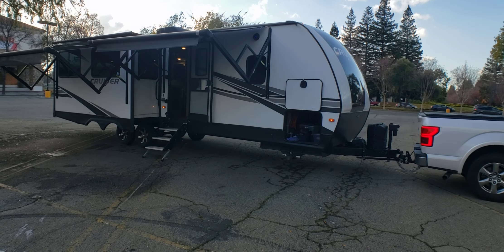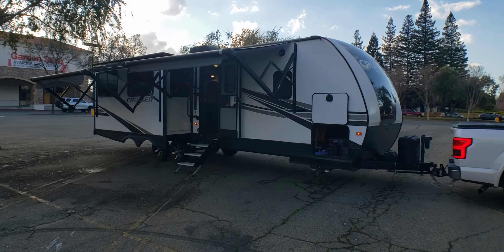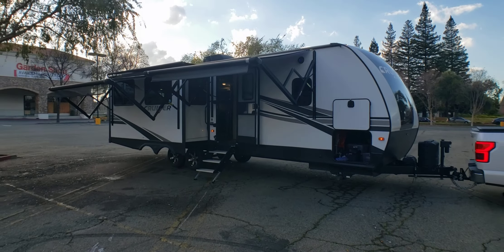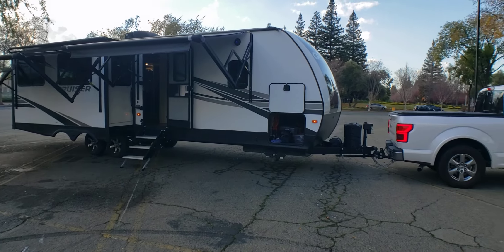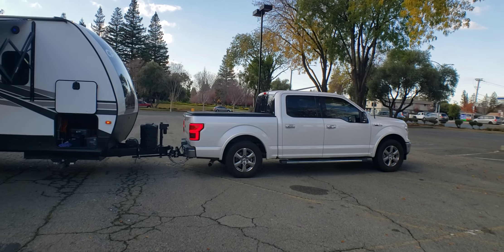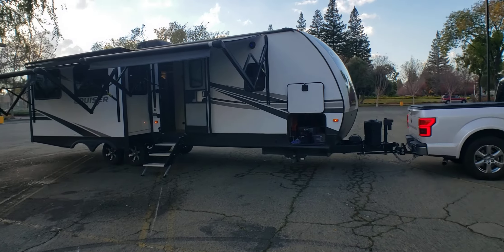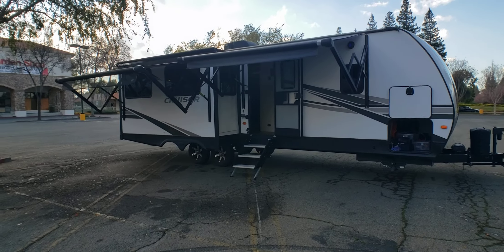Hello there, this is Eddie Freinich. This is our Cruiser Air 35-foot trailer, and yes, we are selling it. It's currently hooked up to our Lariat F150, and let's take a look.